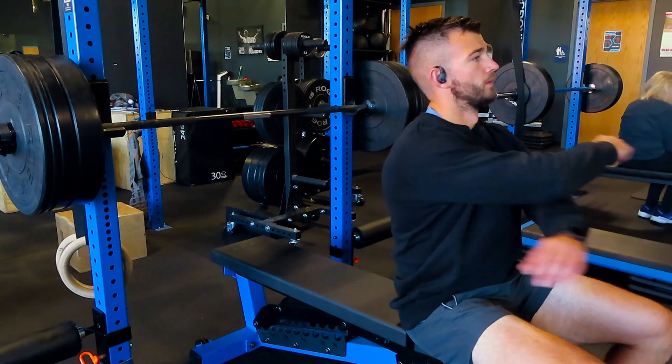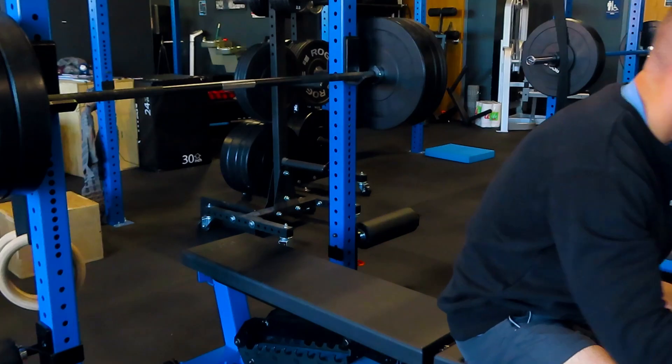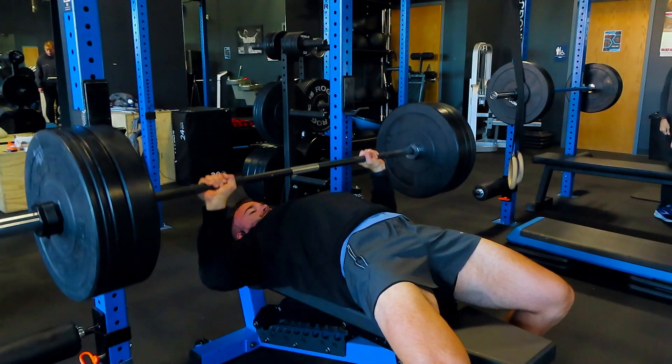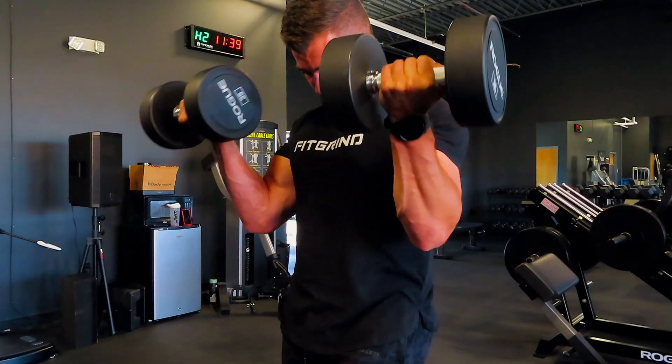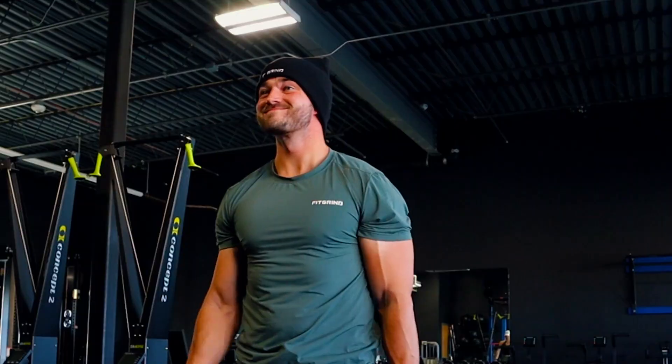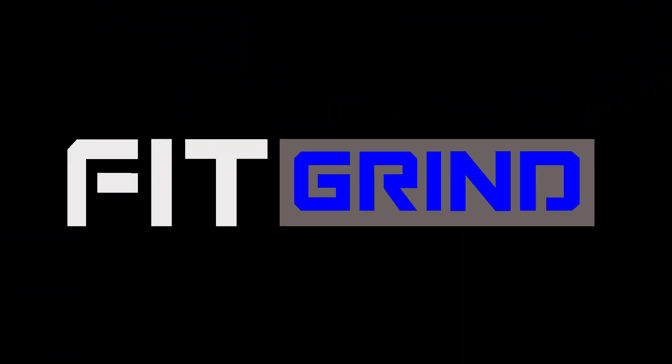If you're trying to maximize the amount of muscle mass that you build while minimizing the amount of body fat that you gain, these are four crucial things that you need to be doing in your workout program to maximize your progress.